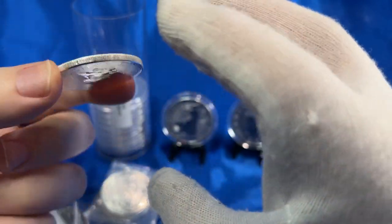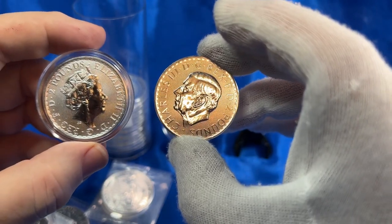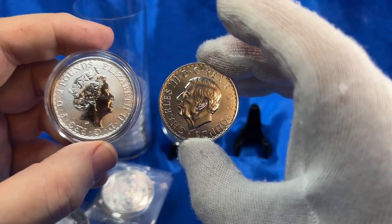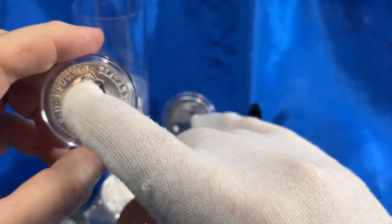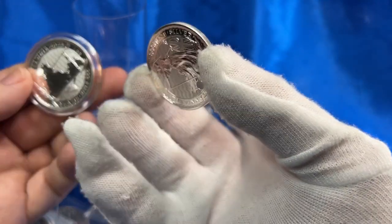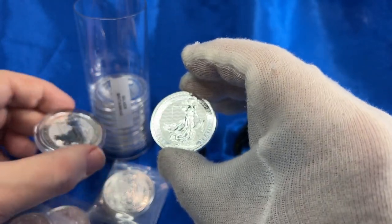Not bad. I got essentially another 10 — I've already got 10 with the Queen on it. From what I understand, when a new monarch takes over, they have them face the opposite direction, and this is in that tradition. A lot of the Commonwealth countries seem to still be putting on the Queen for a temporary period, but they might end up switching to King Charles as well.